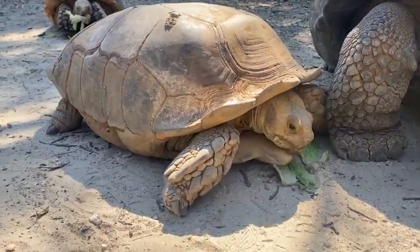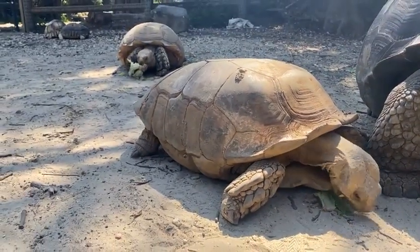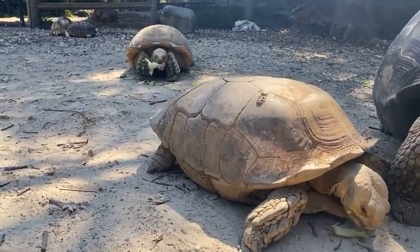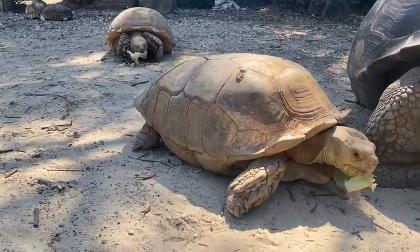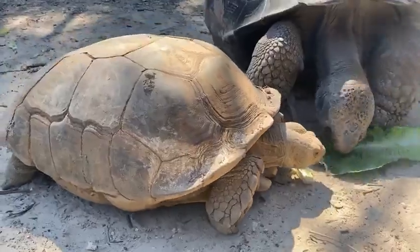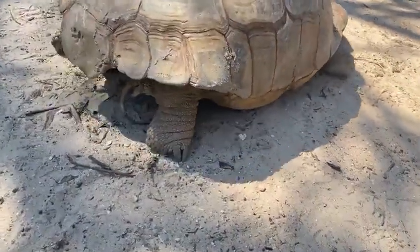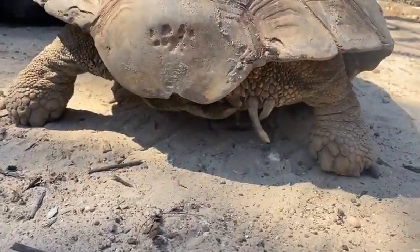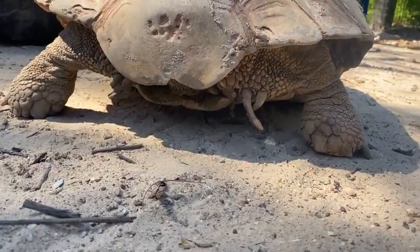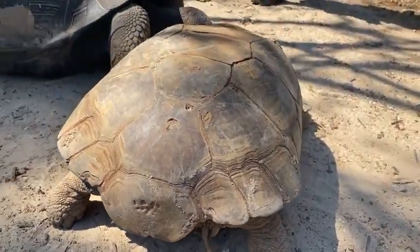Right next to Jervis here we have one of our two African spur-thighed tortoises — we have Bobby and Bubbles. I believe we have Bobby right in front of us. They get their name from these spurs on the back of their thighs. These guys are from Africa and they are really good at digging. They live in a drier climate, so whenever it gets too hot they will burrow and escape the heat.